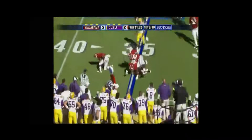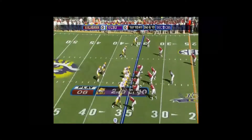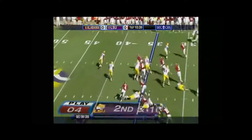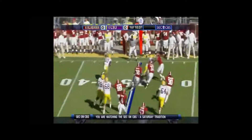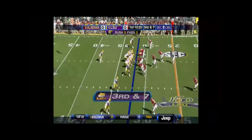Leaves a handoff to Spencer. Receiver. Option. The pitch, Russell Shepard, 7. LSU has not attempted to pass, as you can see, 5-0.